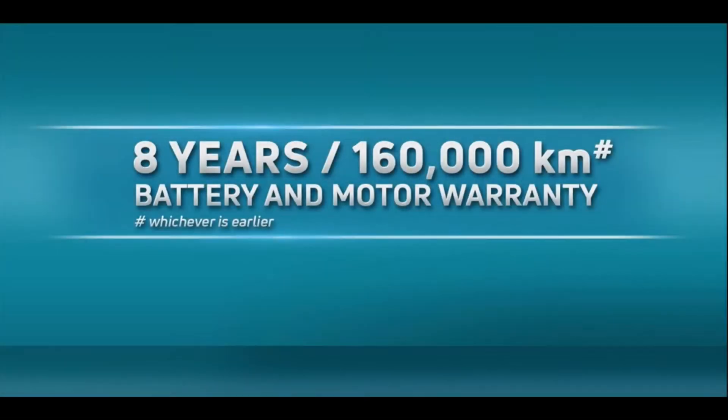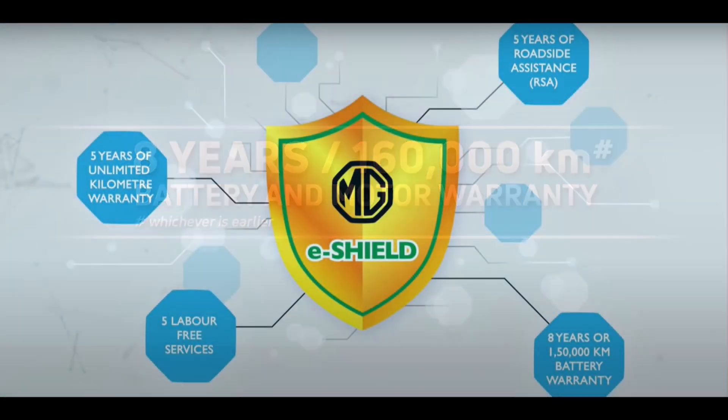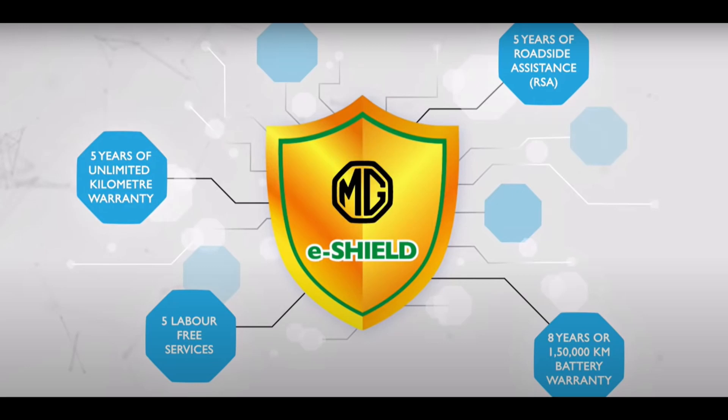For warranty, the Tata Nexon EV Max offers an 8-year and 1,60,000 km battery and motor warranty. The MG ZS EV offers a 5-year unlimited warranty and an 8-year and 1,50,000 km battery warranty.